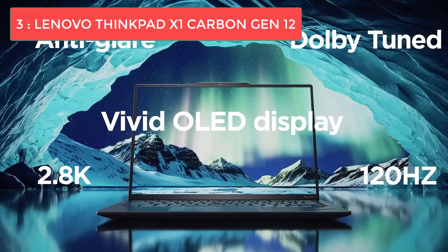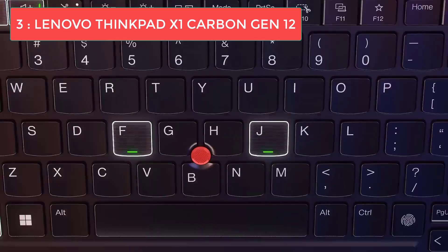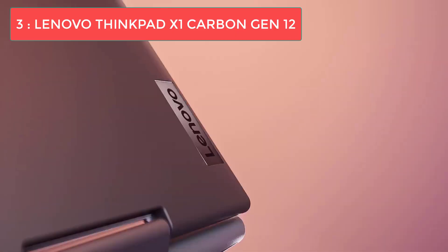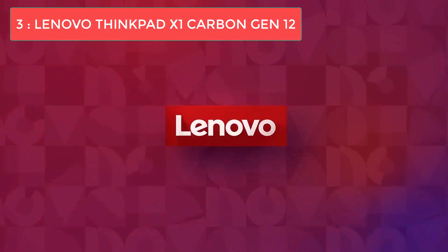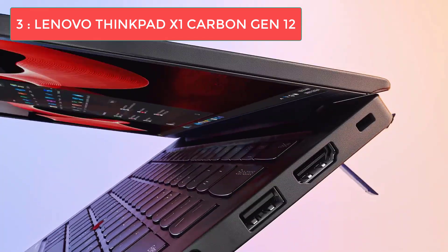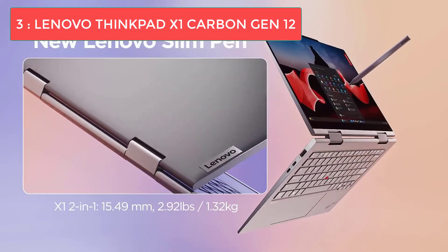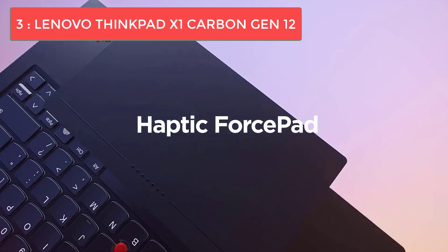What really makes the ThinkPad X1 Carbon stand out for programmers is that legendary keyboard. Like almost all ThinkPads, it's comfortable for extended periods — absolutely essential when spending hours writing and debugging code. The keyboard and trackpad have seen a slight redesign this generation, feeling more spacious and incredibly comfortable for extended work sessions. Key travel is perfect, the layout is intuitive, and your fingers will thank you after a full day of coding. There's also a physical camera cover — perfect for privacy-conscious business users on video calls.